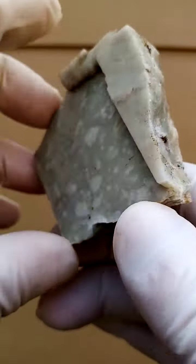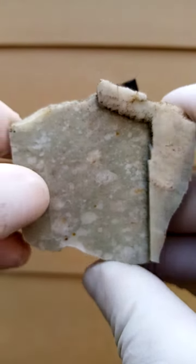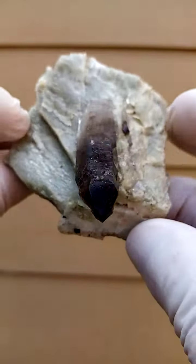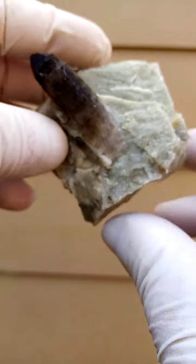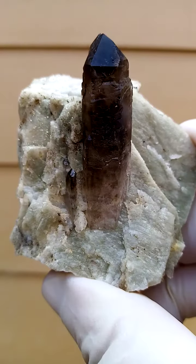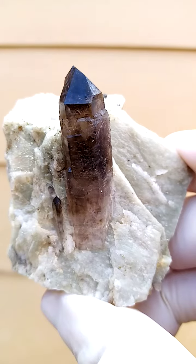I don't know if there's a bit of a bluishness to this feldspar. Now often we find Amazonite here as well. I wouldn't quite say that this is Amazonite, but there seems to be a little bit of an underlying bluishness in the feldspar, which would lead us towards Amazonite — being a variety of feldspar.